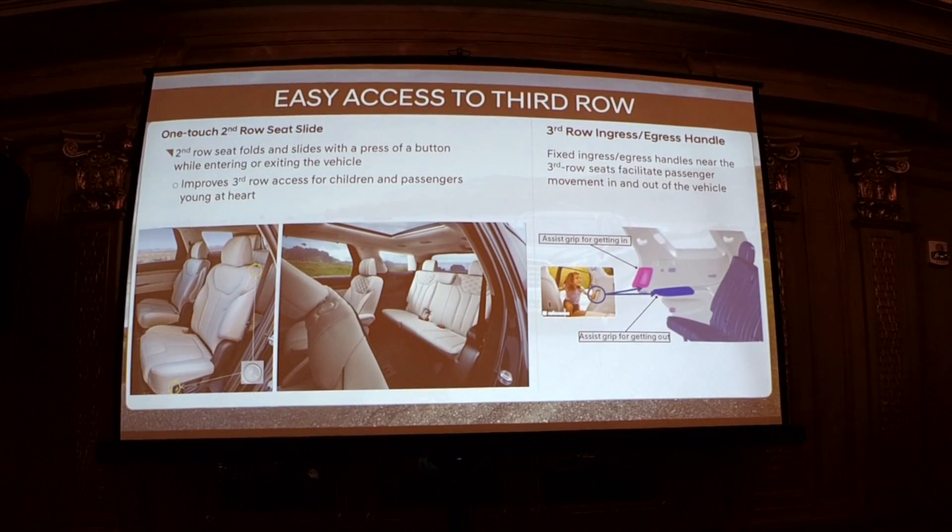The third row is much more comfortable and competitive than previously. A lot of thought went into how it would be used — likely by children more often than not. We made it as easy as possible to access with a one-button push-and-slide for the second row to stow away, so kids can just push one button and get in. We also have hand grips formed for both getting in and getting out of the vehicle.